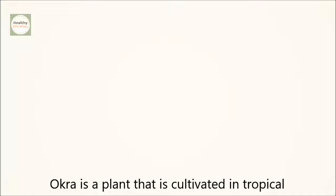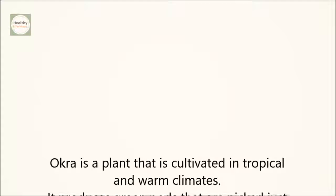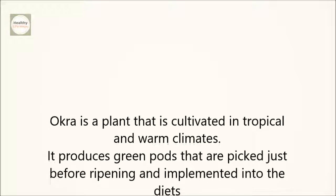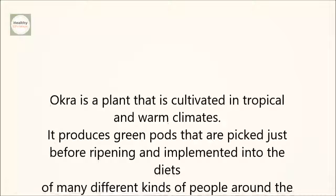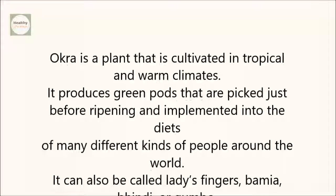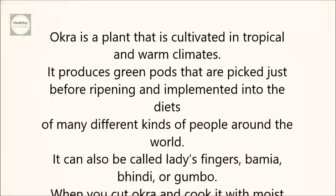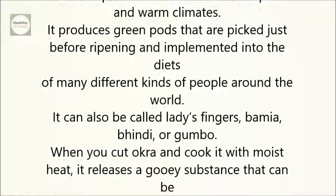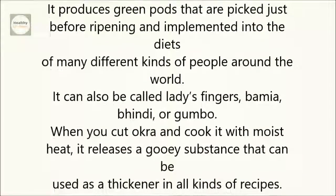Okra is a plant that is cultivated in tropical and warm climates. It produces green pods that are picked just before ripening and implemented into the diets of many different kinds of people around the world. It can also be called ladies' fingers, bamiya, bindi, or gumbo. When you cut okra and cook it with moist heat, it releases a gooey substance that can be used as a thickener in all kinds of recipes.